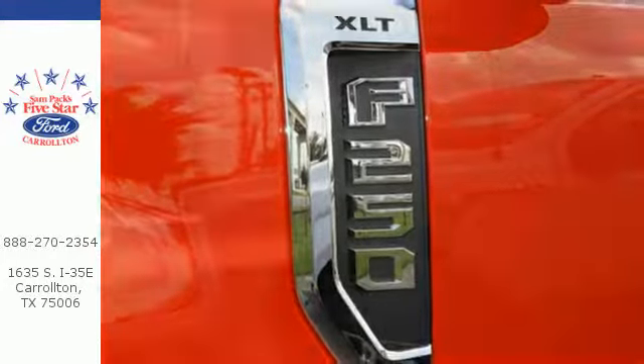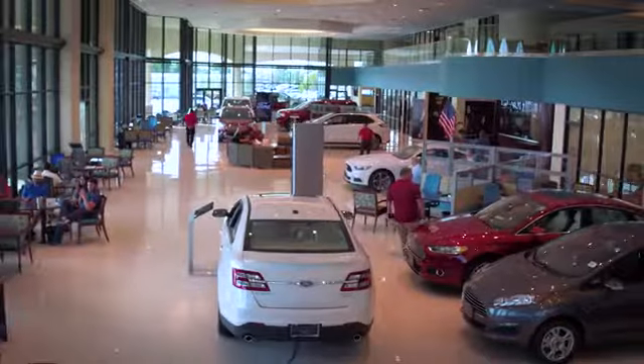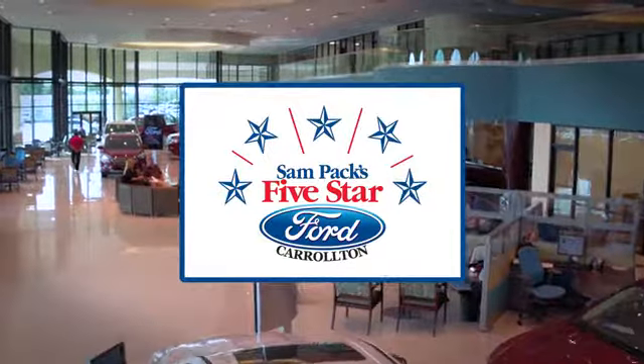Less weight is more productivity. Take this F-250 Super Duty home today. For the entire car buying and ownership process, Sampak's 5 Star Ford Carrollton is here to help.